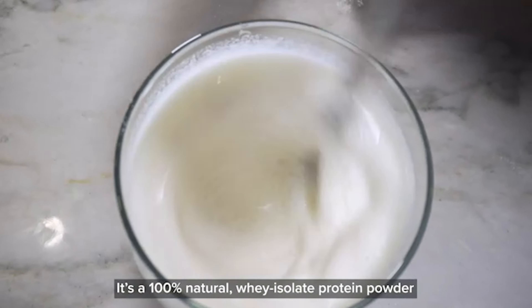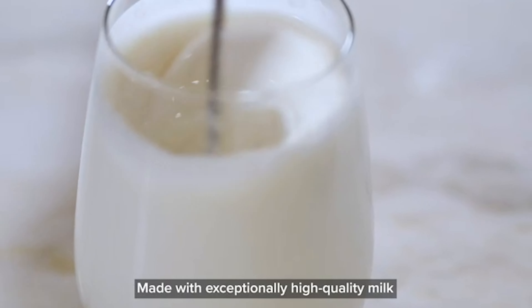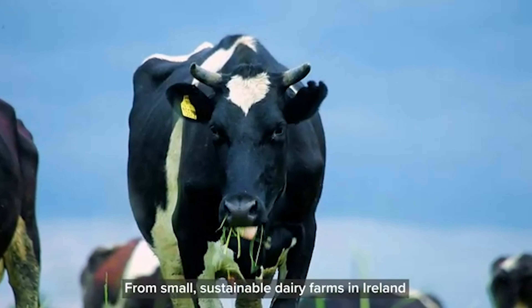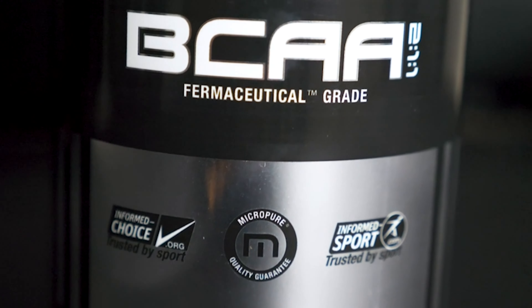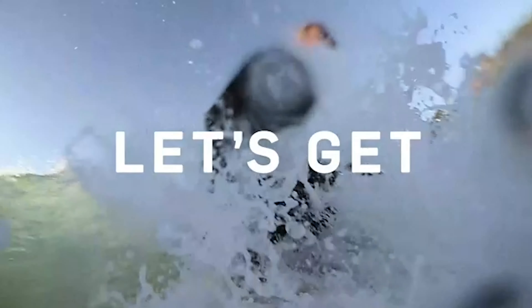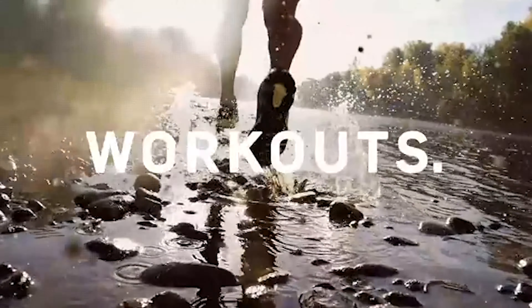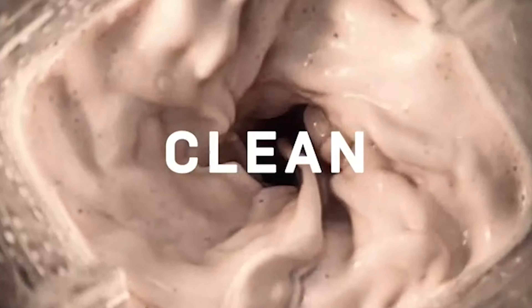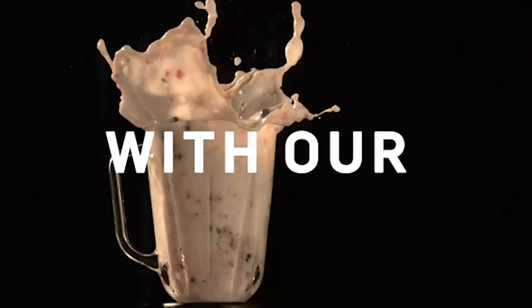Many people are looking to make the most of their workouts through their supplementation. Whey protein and creatine supplements are two of the most popular products that gym goers utilize to support their hard work with resistance training. Supplementation can help to improve power output in the gym, and as a result, you may gain strength more quickly and be able to build more muscle than you might otherwise.